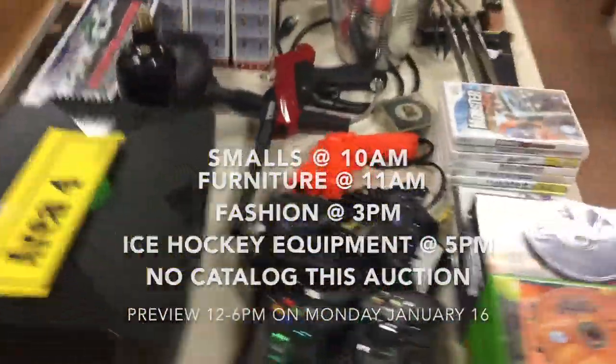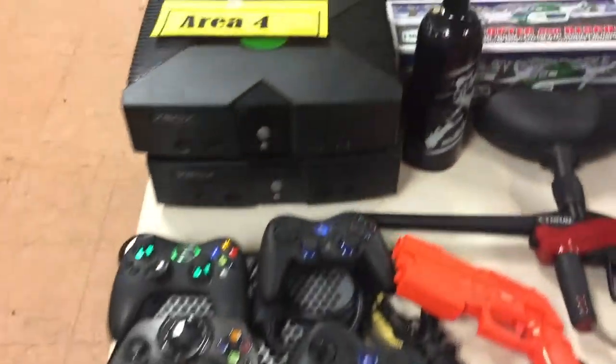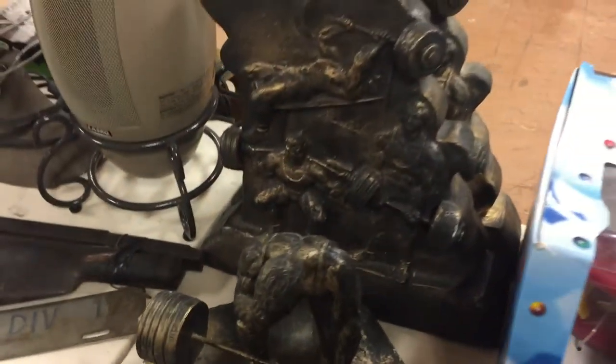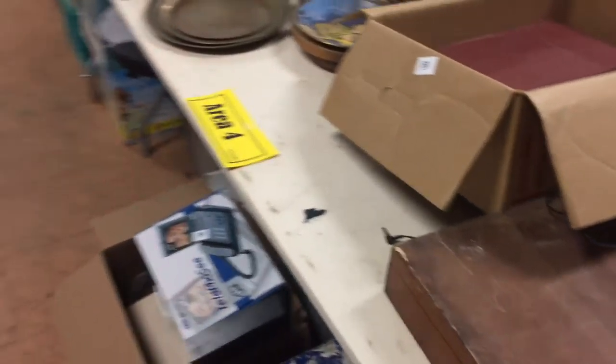Area number four is a good collection right here of video games — Xbox games, PS2, Hess trucks. Interesting collectibles like old fans and sports memorabilia. Look at that pretty cool weightlifting statue in the back. Neat items.